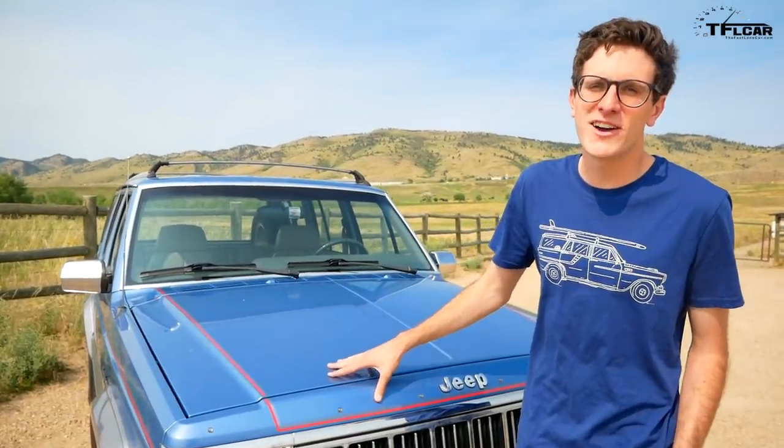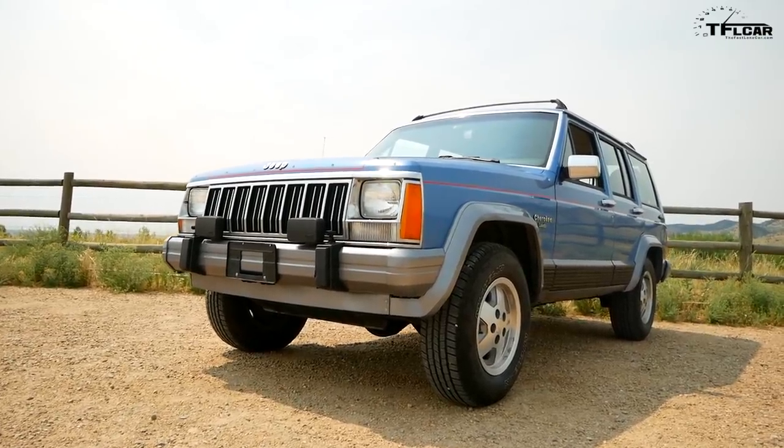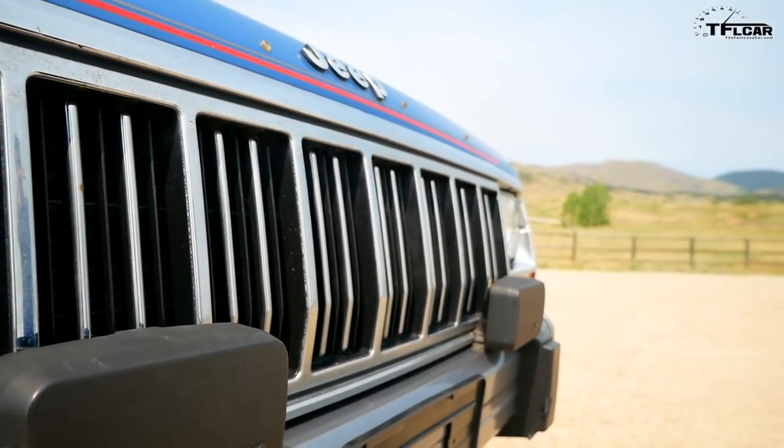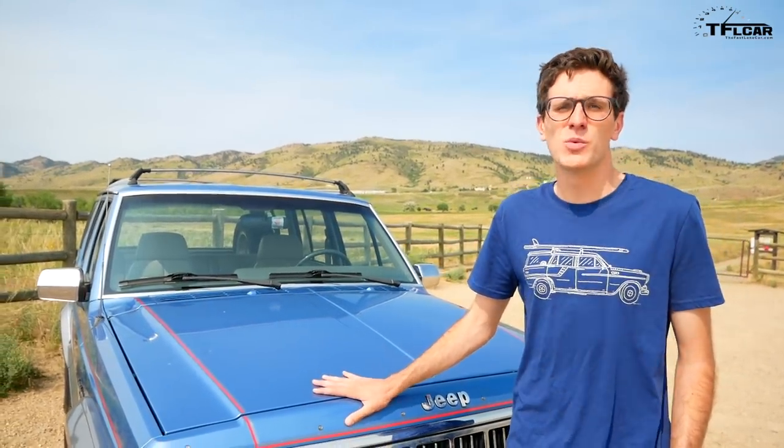This box of fun cost me $3,300 and I bought it relatively sight unseen. I was out of town when I saw this on Craigslist. My dad drove and picked it up for me, and now we're going to do a complete unboxing to see exactly what I got.